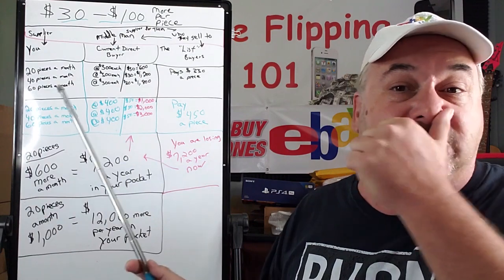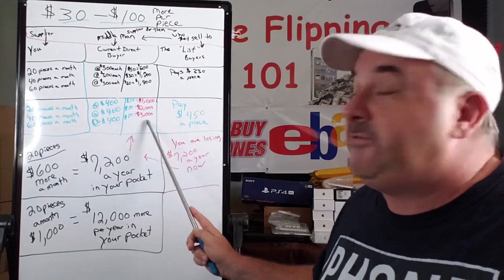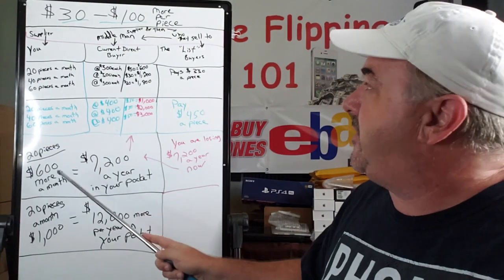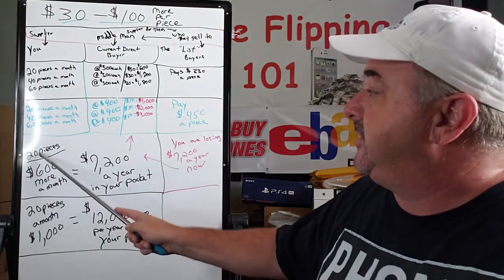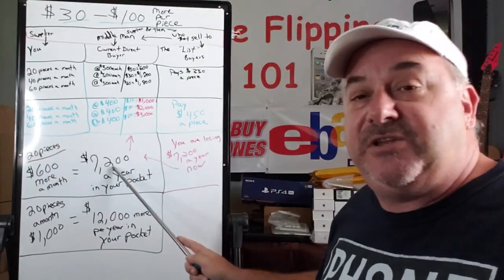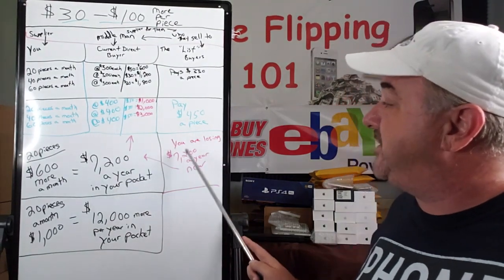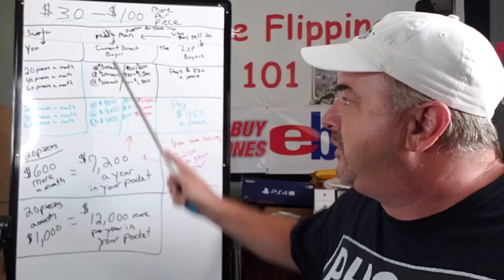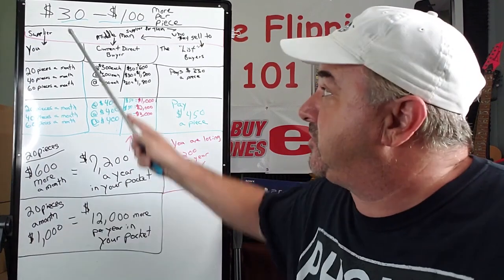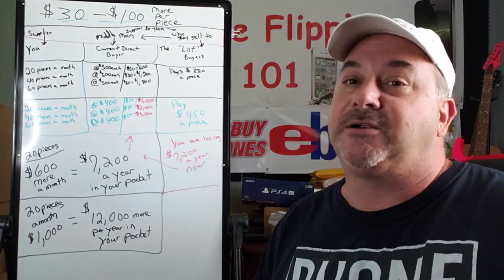60 pieces a month — that's two phones a day — at only $50 profit per phone, they're making $3,000 a month off of just you. If you break this down, 20 pieces a month at $600 profit a month, that's $7,200 a year. Extra that could be in your pocket. You are losing $7,200 a year right now selling to your current direct buyer, only sending them 20 pieces a month, because they're getting a minimum of $30 per piece.